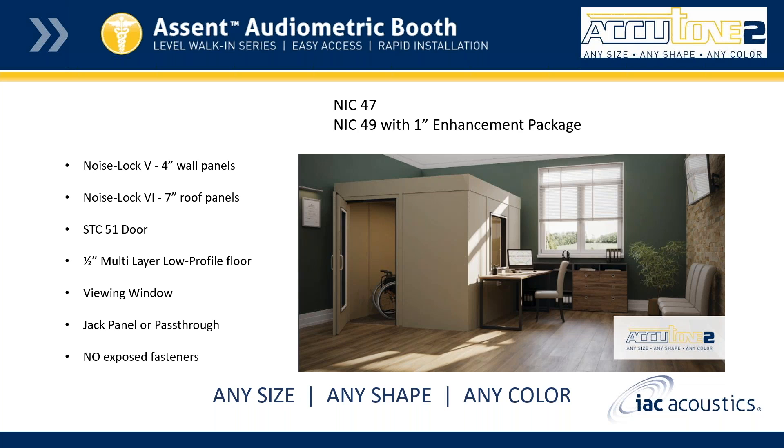Ascent booths are NIC 47. They have been field tested, and if needed you can get up to NIC 49 with the one-inch enhancement package. As a reminder, the NIC is a field measurement of the total sound isolation performance between two rooms after construction is complete. Higher values indicate higher levels of sound insulation between the rooms.